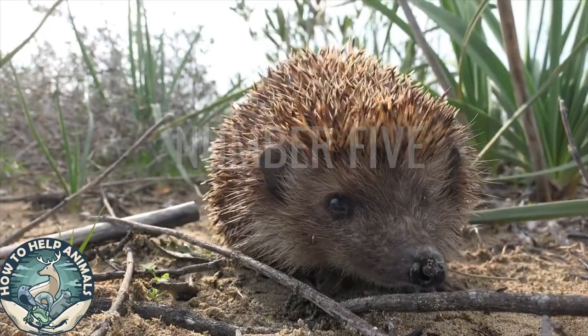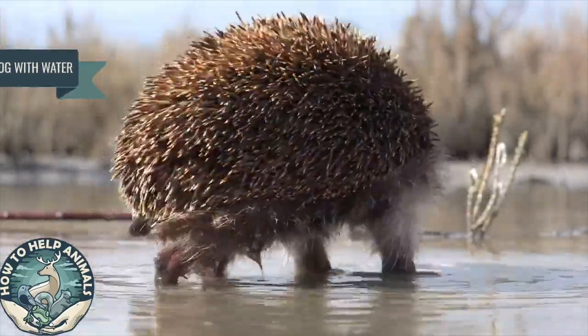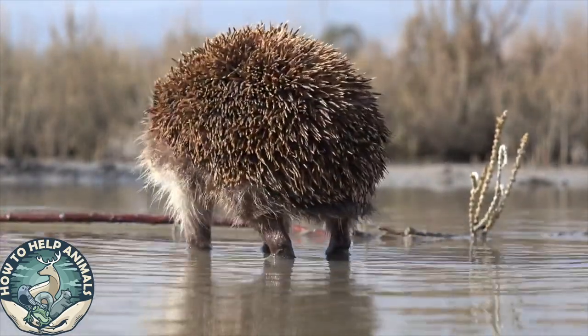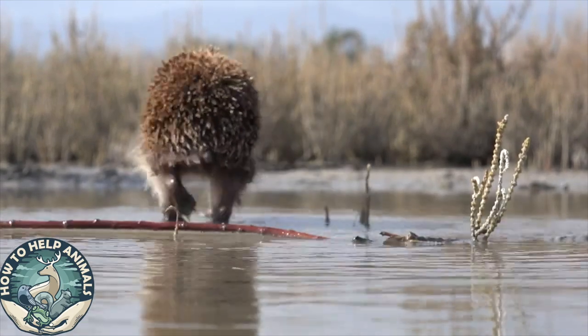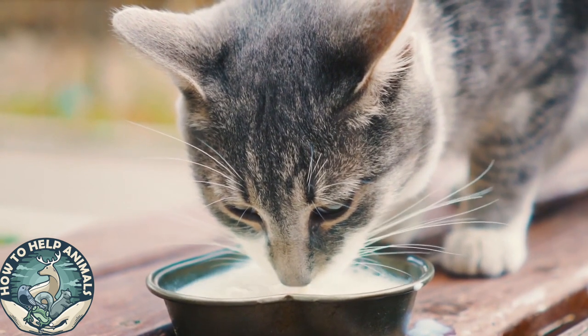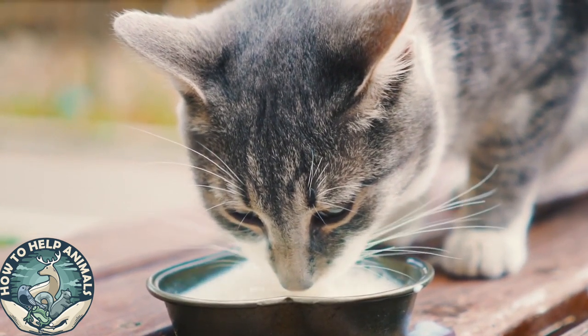Number five: provide the thirsty hedgehogs with water. Hedgehogs are extremely thirsty drinkers and easily get dehydrated. When serving them water, make sure it's placed in a small shallow bowl that can't flip over. You should only give water — nothing else.